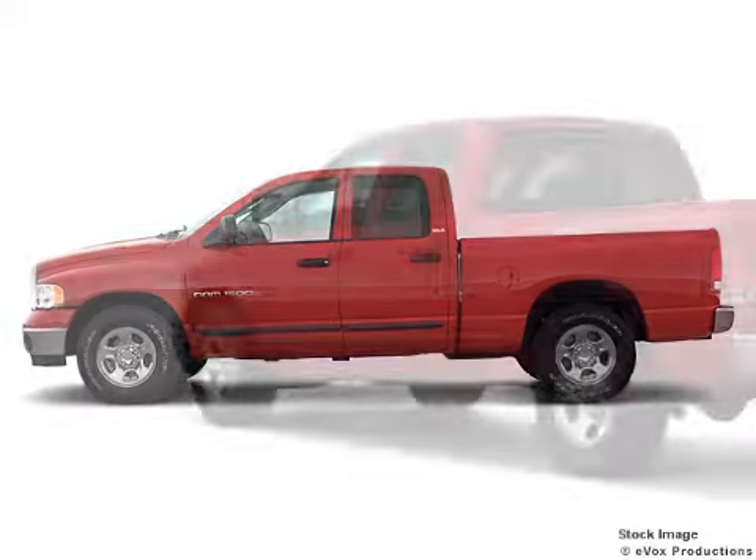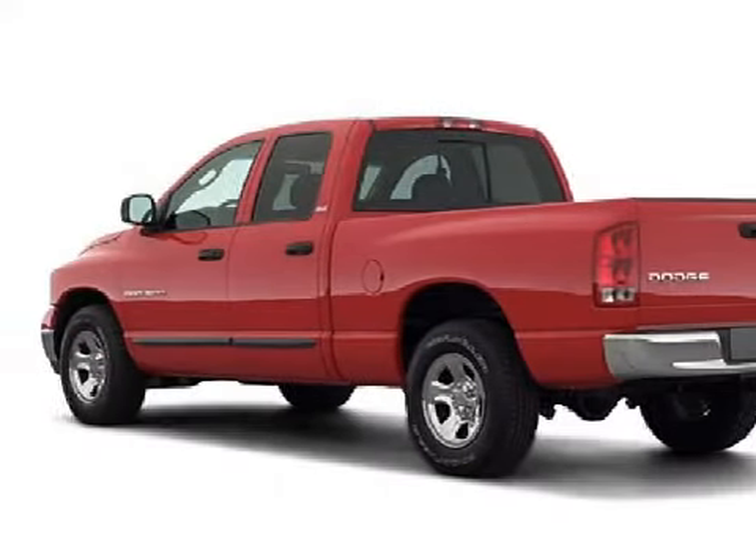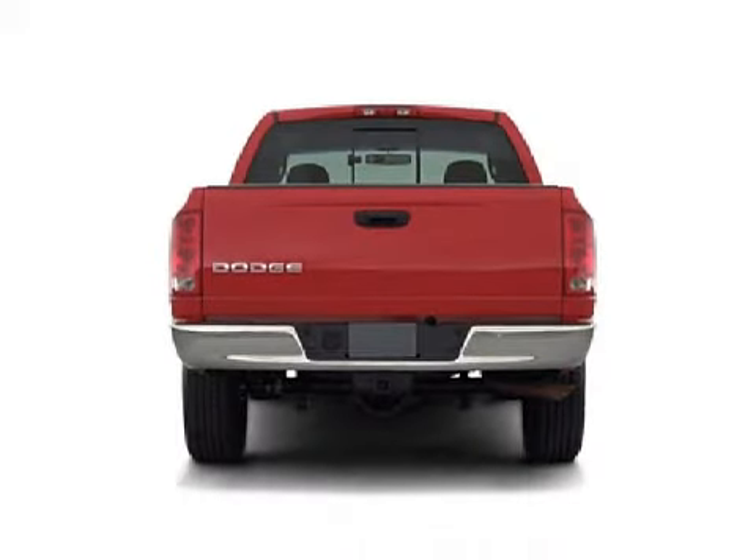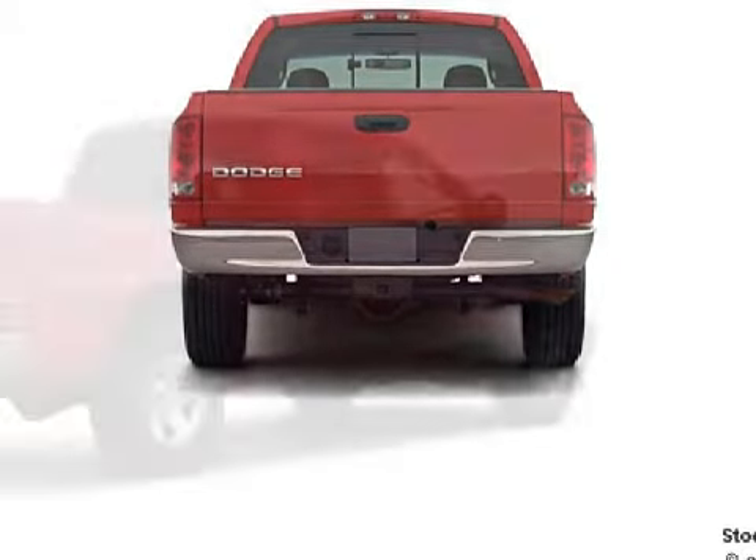This great 2002 Dodge Ram 1500 comes equipped with a responsive 4.7-liter 8-cylinder 16-valve engine, an effortless transmission, and has rear-wheel drive.